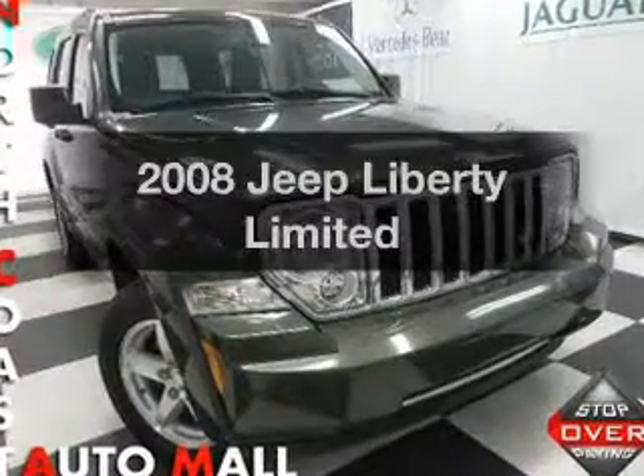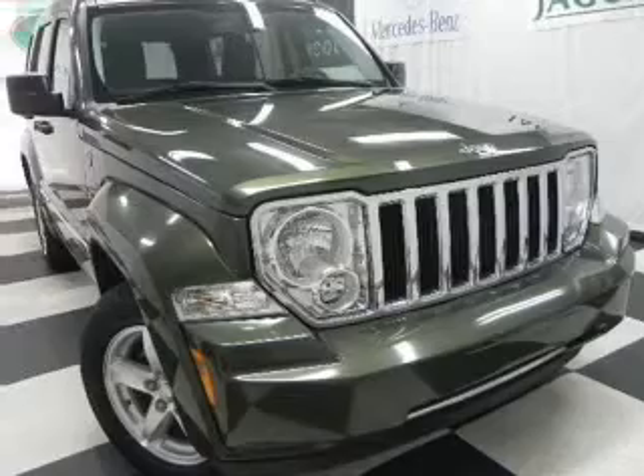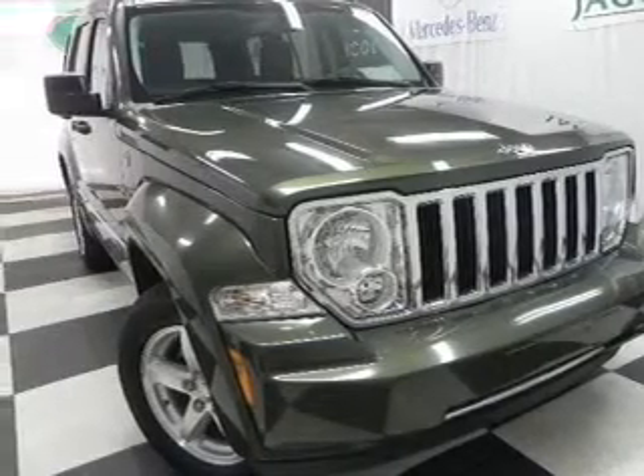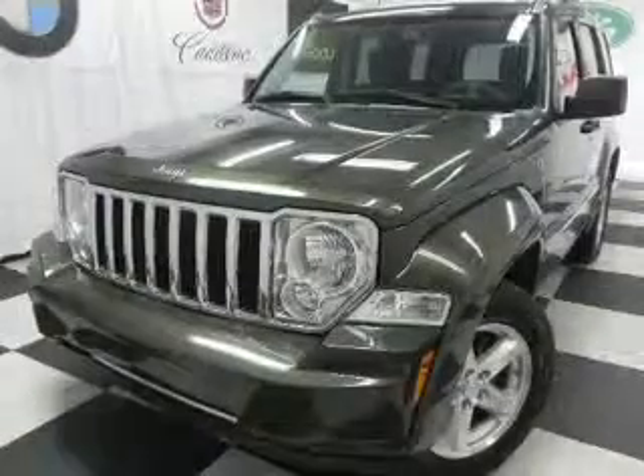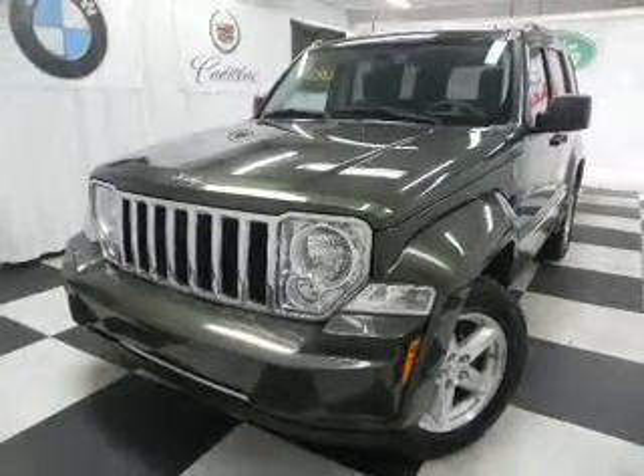Get noticed in this 2008 Jeep Liberty. If you're looking for a first-rate auto, this one could be yours today. With a solid six-cylinder engine connected to a smooth-shifting automatic transmission, premium wheels lend a distinctive appearance.